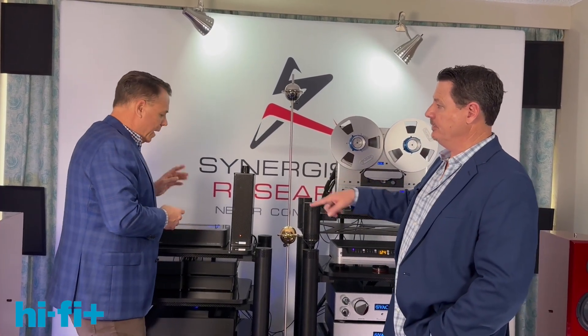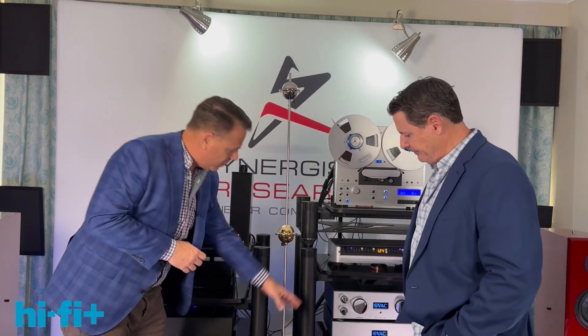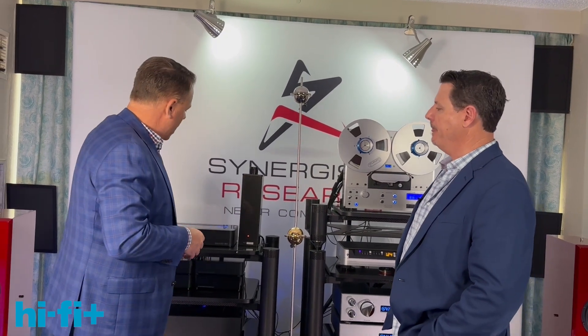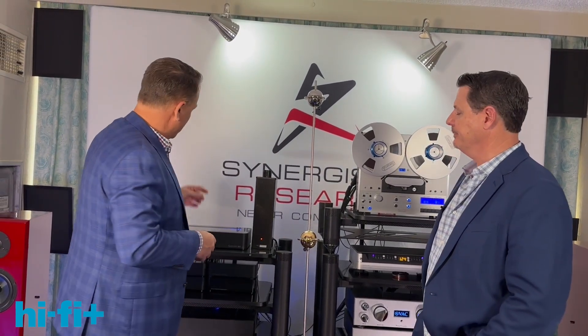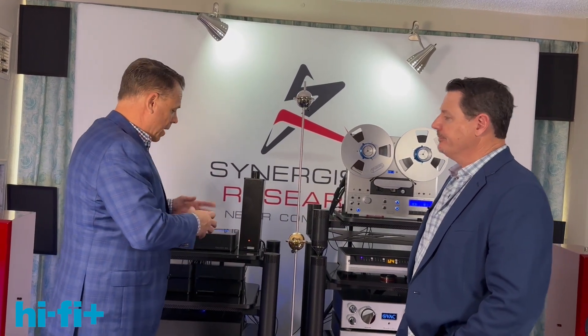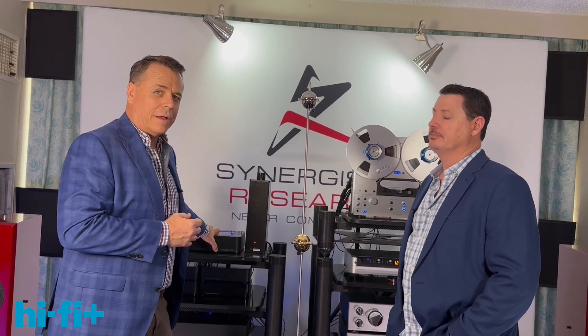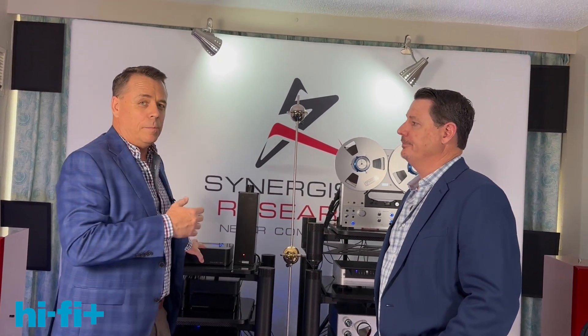We have all of the system grounded to it — the Tranquility bases under all the components, the Tranquility racks, all of the components, and the shields of the cables are grounded to the Galileo Active Ground Block. Even the Vibratron, which for whatever reason sounds better grounded, is grounded to it. Most companies in the industry that sell high-end ground solutions give you two, three, four, or six connections. We have over 50 connections on this, and we use them all up. A new version with over 60 connections is coming very soon.